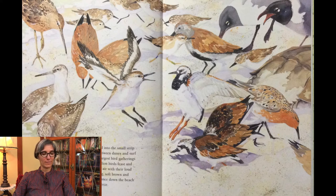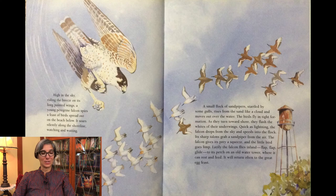High in the sky, riding the breeze on its long pointed wings, a young peregrine falcon spies a feast of birds spread out on the beach below. It soars silently along the shoreline, watching and waiting. A small flock of sandpipers, startled by some gulls, rises from the sand like a cloud and moves out over the water. The birds fly in tight formation. As they turn towards shore, they flash the whites of their under wings. Quick as lightning, the falcon drops from the sky and speeds into the flock. Its sharp talons grab a sandpiper from the air. The falcon gives its prey a squeeze and the little bird goes limp. Lazily, the falcon flies inland — flap, flap, glide — to its perch on an old water tower where it can rest and feed. It will return often to the great egg feast.